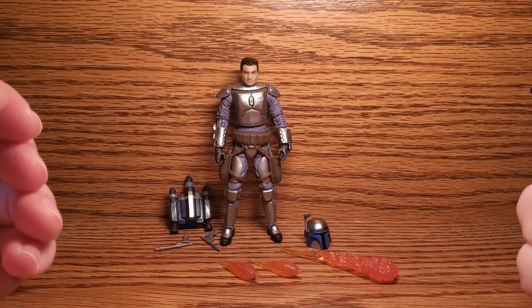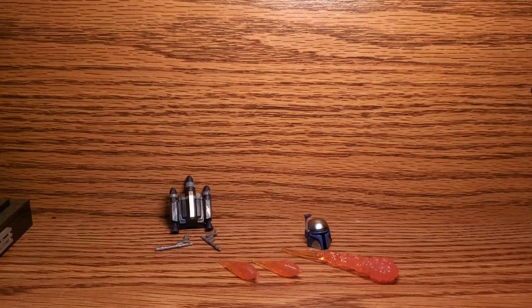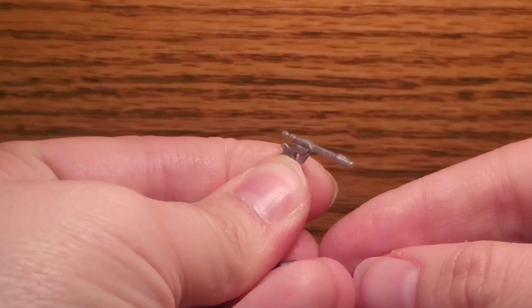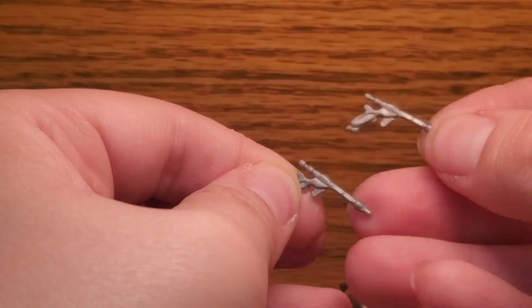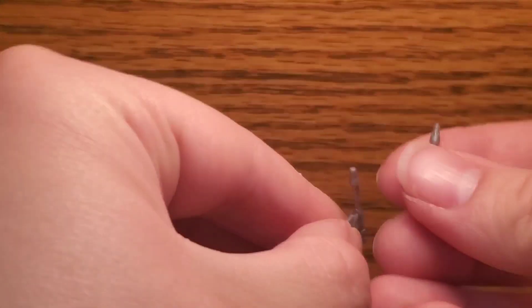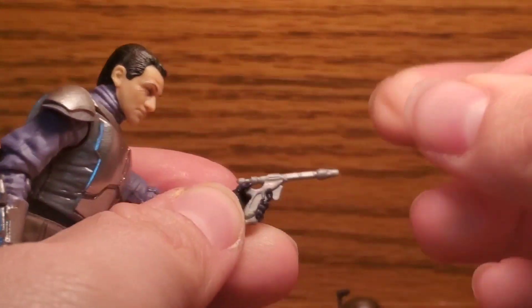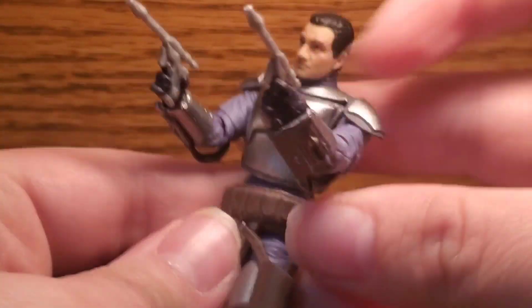Here is Jango all out of the packaging. As you can tell, he comes with some stuff — not enough. His first accessories are his weapons. I think these are Westar pistols — I'm not actually familiar with the exact designation of Jango's pistols. I do love them. I don't know if this is a new sculpt or the old sculpt, but they are nice and sturdy, unlike the regular Mandalorian Death Watch and Super Commando pistols, which are super floppy. Jango can hold them in either hand and has trigger finger hands, so he can shoot people up.